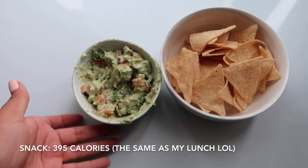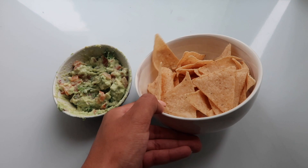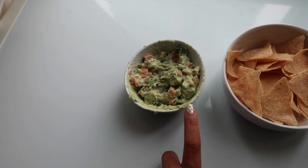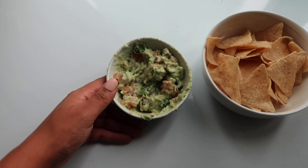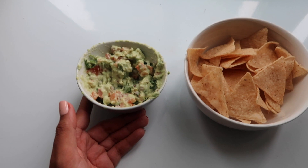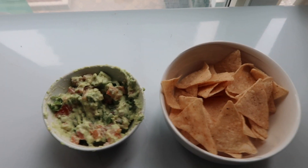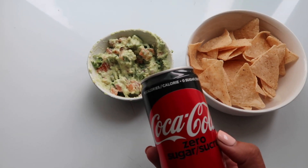I'm calling this an avocado dip because I tried to bulk it up, but I realized I don't have that many chips — 250 calories worth when you weigh them, which really puts things in perspective. I used 50 grams of avocado and added about a tablespoon and a half of Greek yogurt to bulk it up, along with tomato, onion, cilantro, lemon juice, salt, pepper, and garlic. I'm also having a mini Coke Zero and some water.